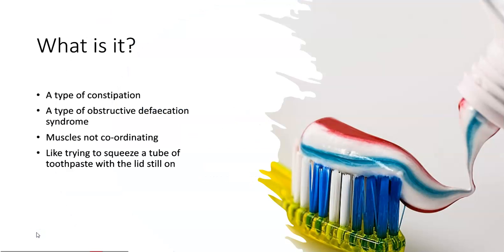This is a subset of constipation and a type of obstructive defecation syndrome. This means that although the poo may be getting around the bowel okay, you have difficulties getting it out. This can cause the feeling of straining or the sensation of not having emptied properly, due to the muscles not coordinating properly.